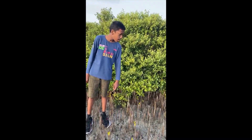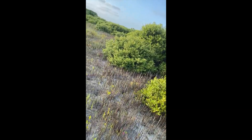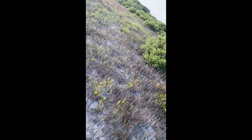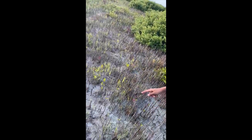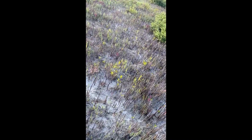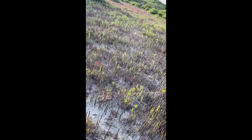These roots are called pencil roots. There are many plants living in these conditions. This place is known as a salt marsh. And you can see some greenish plants over there. Those are called Salicornia. And you can see they don't have leaves.